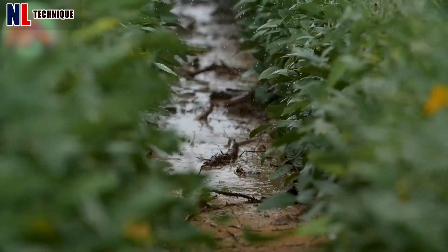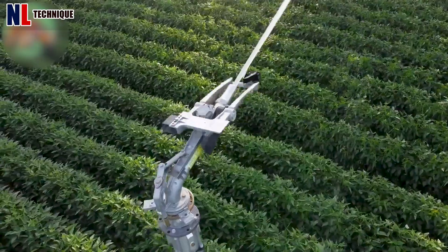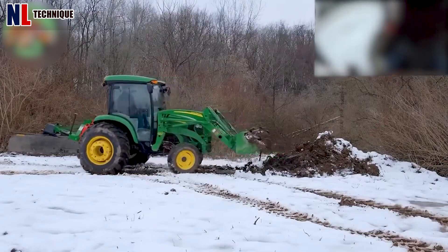Irrigation pivots, also known as center pivot or circle irrigators, efficiently irrigate crops in a circular area around the pivot point, ensuring optimal water distribution.